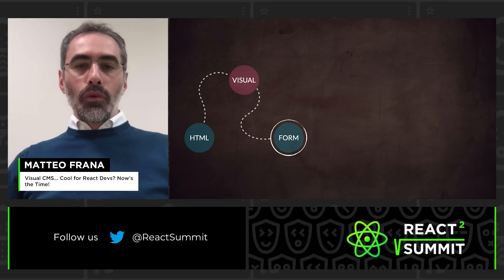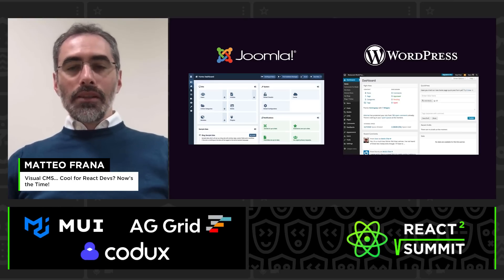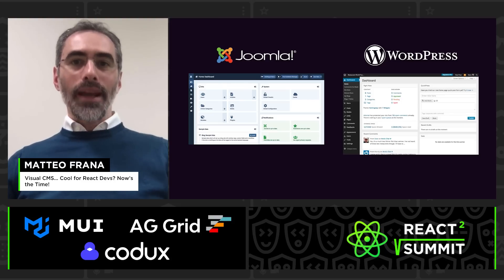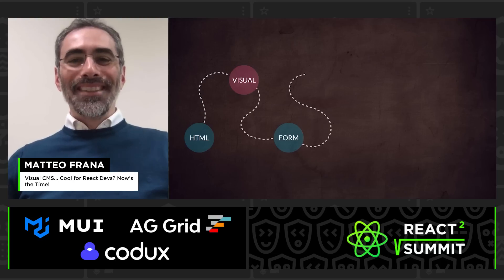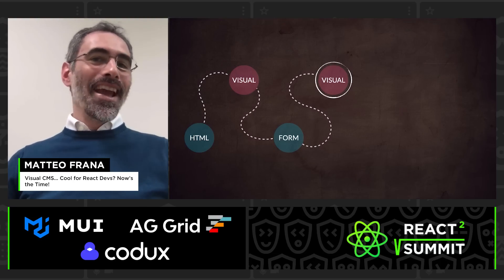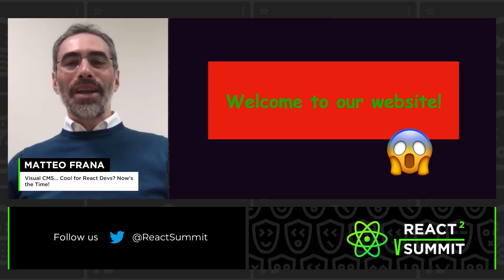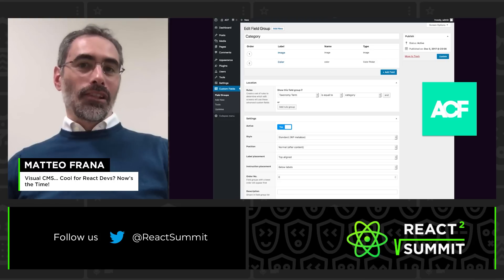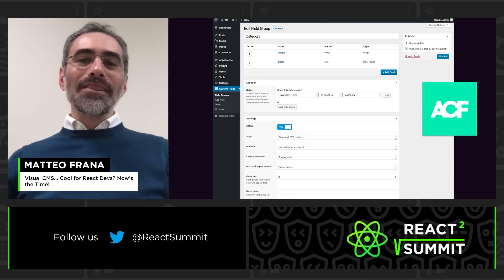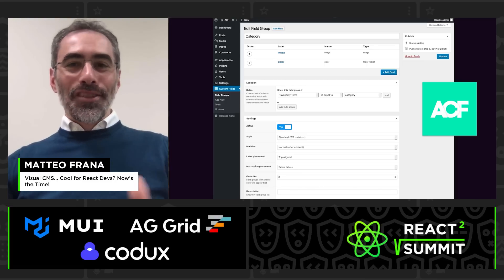There was another problem: we were reinventing the wheel every time. So CMSs were created — Joomla, then WordPress. We had visual editing again, essentially HTML saved on a database, and users could write big green Comic Sans titles over red backgrounds. So we added custom fields to WordPress to get back our beloved gray forms — all structure, all good. And we lost visual editing once again.